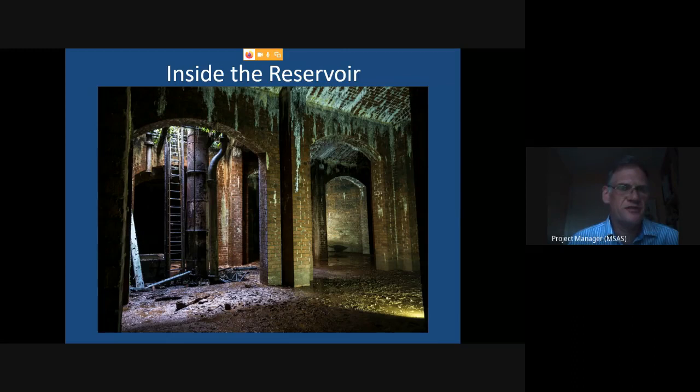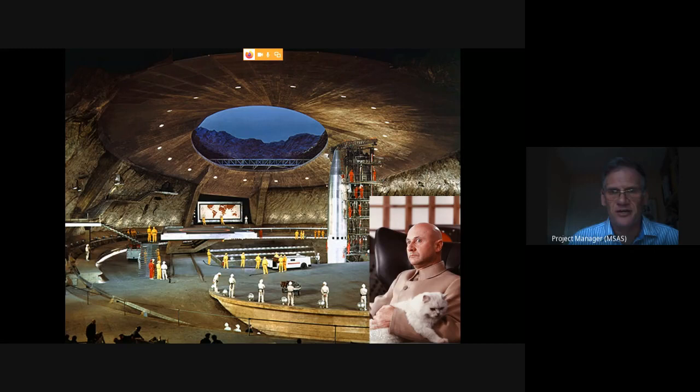The question then became: what do we do with it? We've decided we'd like to convert it into a visitor centre, science centre, and planetarium — that thing shown on the opening slide.